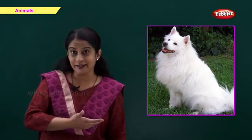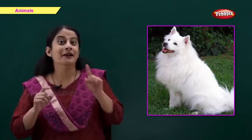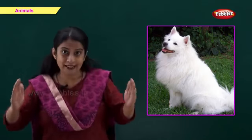This is a dog. D for dog. A dog is man's best friend. A dog protects our home.